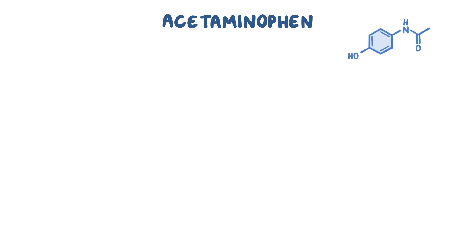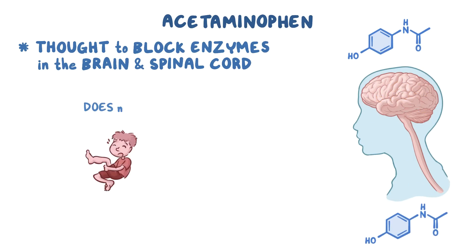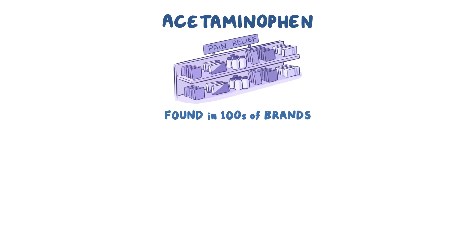Unlike NSAIDs, it's actually unclear how acetaminophen works exactly, but it's thought to block enzymes in the brain and spinal cord that produce chemicals that promote pain and fever. One key difference, though, is that acetaminophen doesn't decrease inflammation. It's found in hundreds of brands, like Tylenol, and it's commonly mixed with other active ingredients as well.